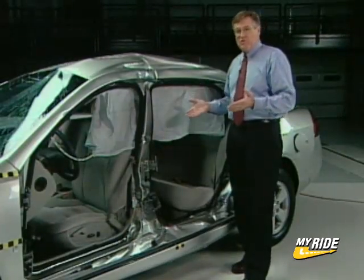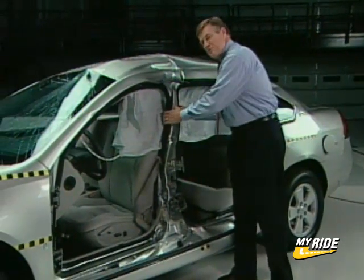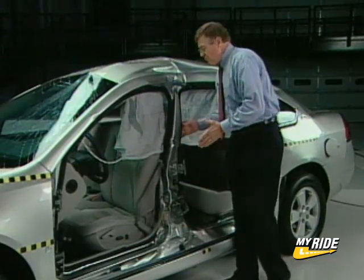This is the Chevrolet Impala, our top performer among these eight cars. You can see that the B pillar here — the pillar between the two doors — has done a good job of resisting intrusion, so it gets an acceptable rating there.